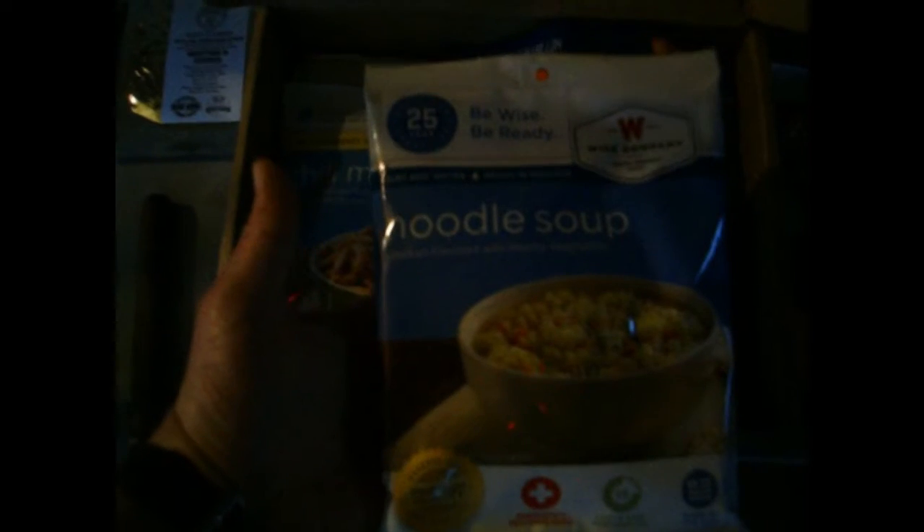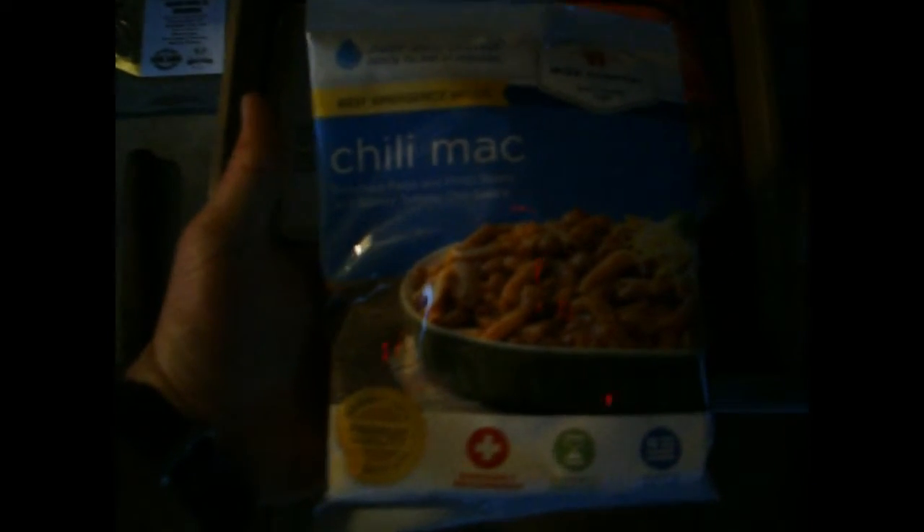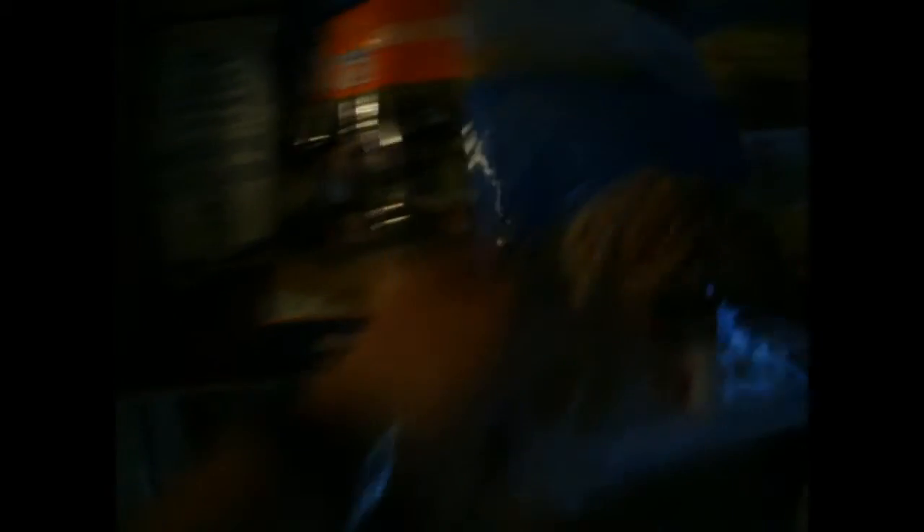We got some noodle soup — looks like it'd be some hearty, warm food for when it's cold and rainy, kind of like today, but it's not cold, just rainy. We got one of the meals — I'm not a big fan of this type of meal. Chili Mac. I'll eat it if I have to, but I don't really care for Chili Mac. It's just got a bad taste to me.